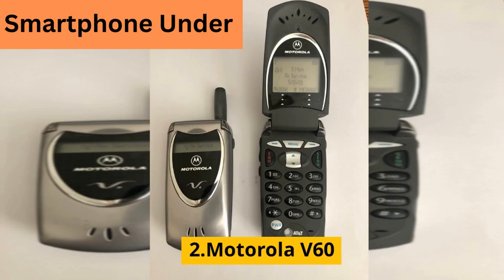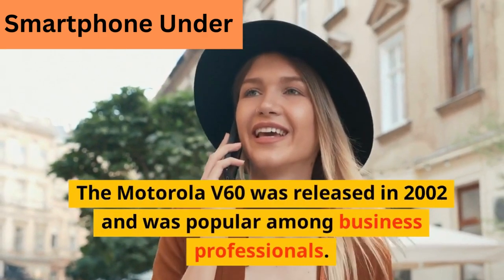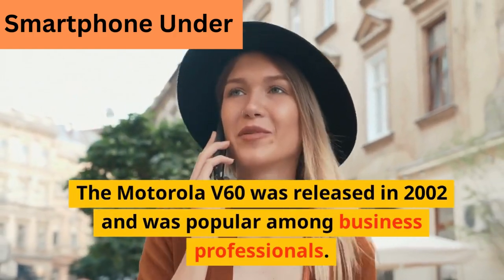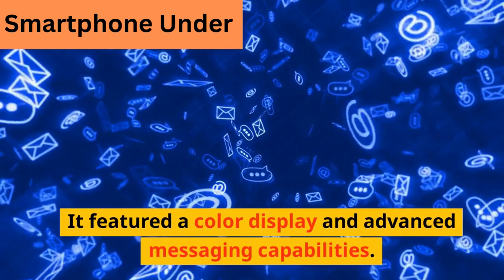The Motorola V60 was released in 2002 and was popular among business professionals. It featured a color display and advanced messaging capabilities.